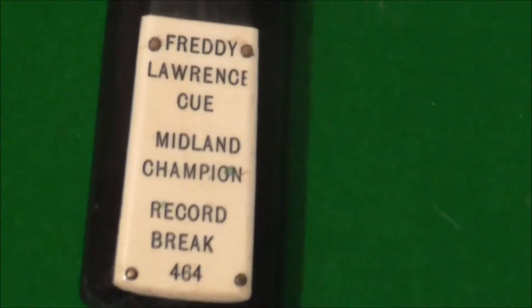Freddie Lawrence cue. This is a recent cue that I acquired. Extremely rare cue. It's the second one I've had of this cue, although the first one was really bad — the barge was virtually wiped. This is a really rare cue, hand-spliced. Very rare to get a hold of these cues.